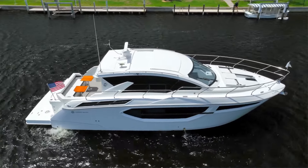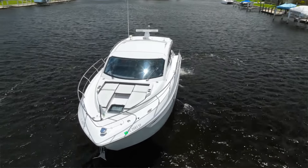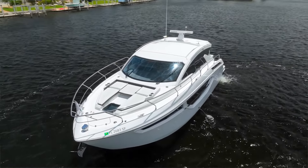Cruiser's Yachts is an American builder that's been in business for a very long time, making parts, service, and maintenance very easy and smooth.